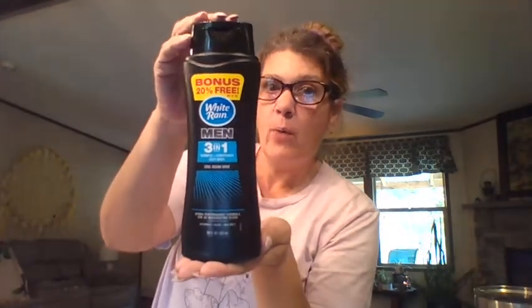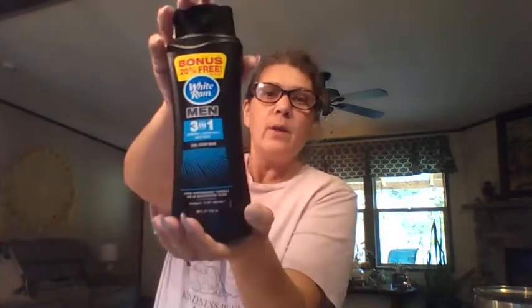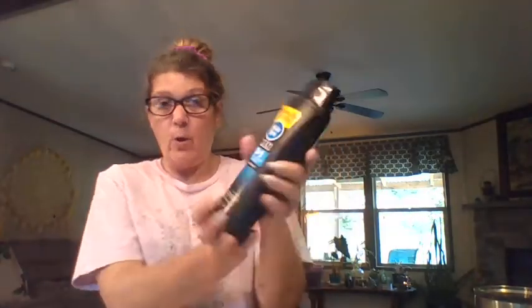I'm just going to leave my glasses on because I cannot read without them. Bonus: White Rain, 20% more free! This is a three-in-one shampoo, conditioner, and body wash — Cool Ocean scent, that smells good. Do you ever just take a break from your own body wash and use your spouse's? This stuff is good, smells good. It's 18 fluid ounces with vitamin E, aloe, and sea salt.